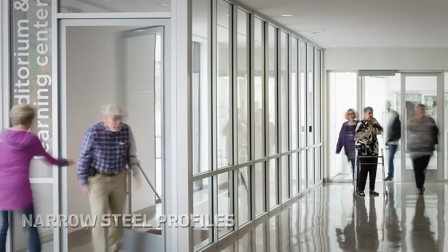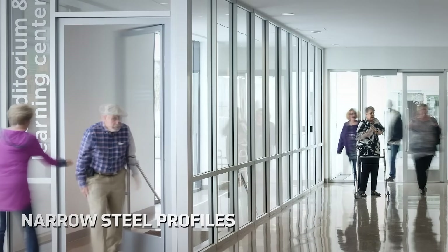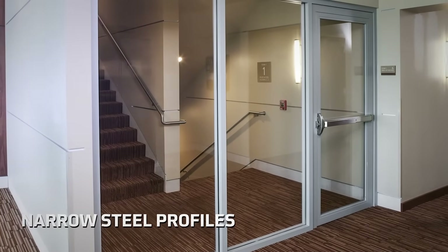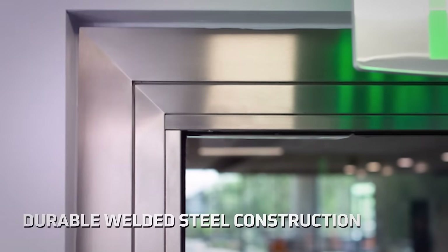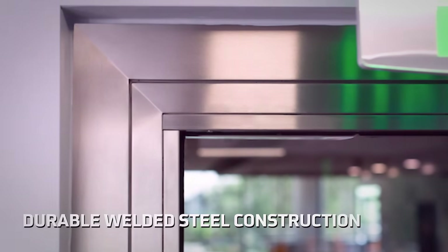The narrow steel profiles provide a seamless aesthetic to resemble the look of adjacent non-fire rated aluminum doors. They can closely match the shape of aluminum profiles while still offering all the performance advantages of steel, and are made from durable welded steel construction with multiple glass options available to be installed in the field.